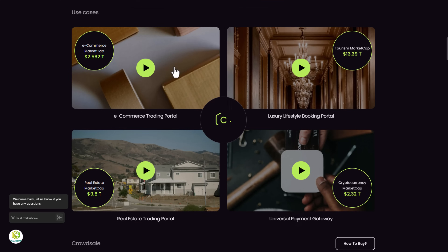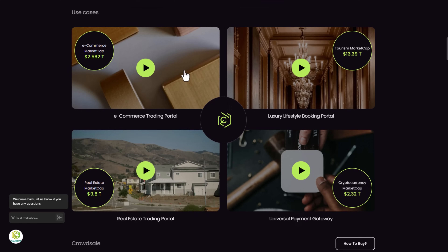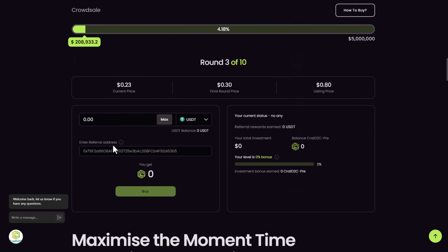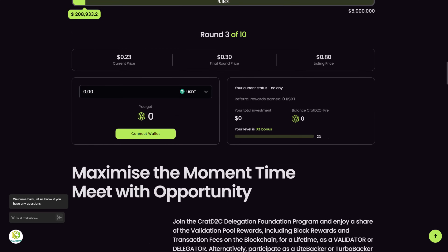The use cases include air commerce marketplace, tourism marketplace, real estate, and cryptocurrency marketplace. To buy, it's very simple — you first need to fund your MetaMask or the wallet you will use. All early adopters can access a special ICO price of $0.23, which will rise toward the end of the ICO, and the confirmed official listing price on a centralized exchange is currently pre-confirmed at $0.18, which can be found on the project website.